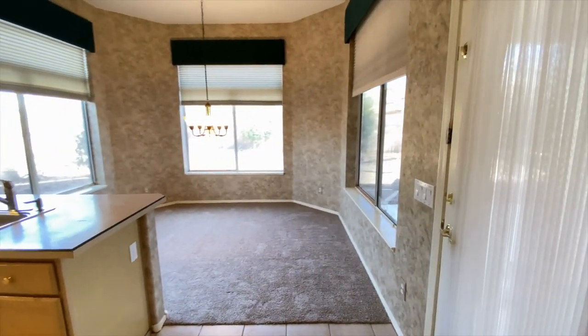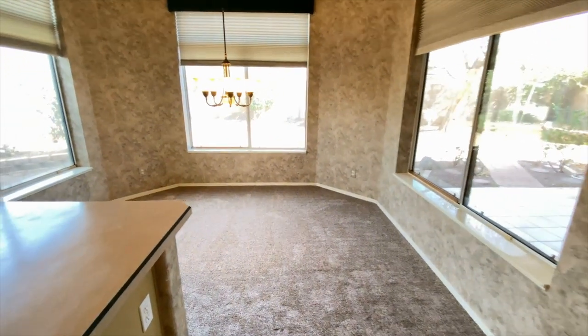More nice tile, great carpet, plenty of natural light in the dining area.